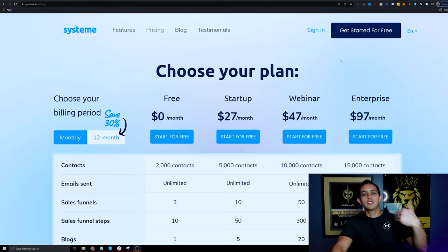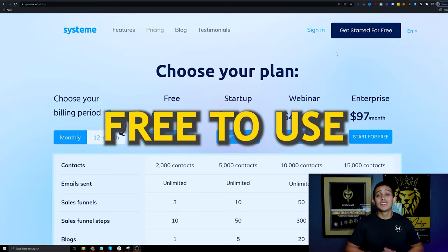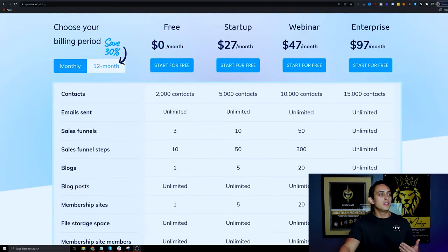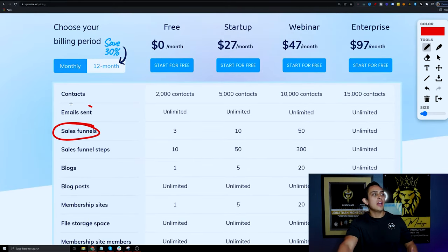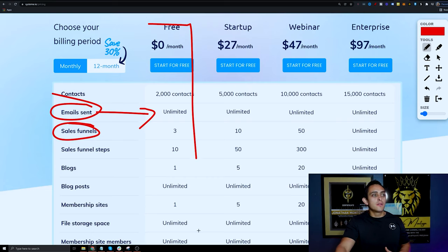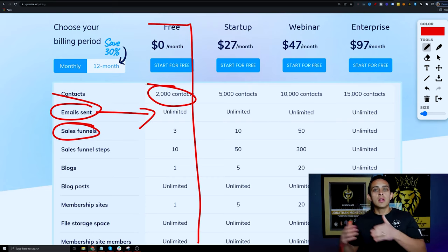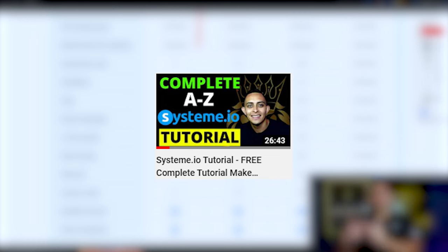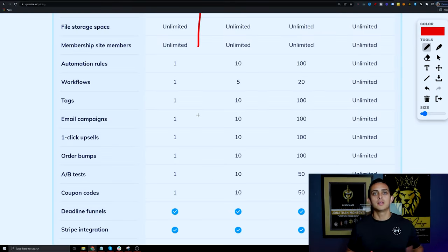The crazy thing about this software is it's absolutely free to use, which is a game changer. As you can see here, you can have a sales funnel software, email software with unlimited emails sent, you can create blogs — it's pretty insane what this software does. They have paid versions, but the free version gives you 2,000 email contacts and pretty much everything you need. I'm not going to go over the full software since I have a complete YouTube review you can check out at this link — a complete review of Systeme.io.